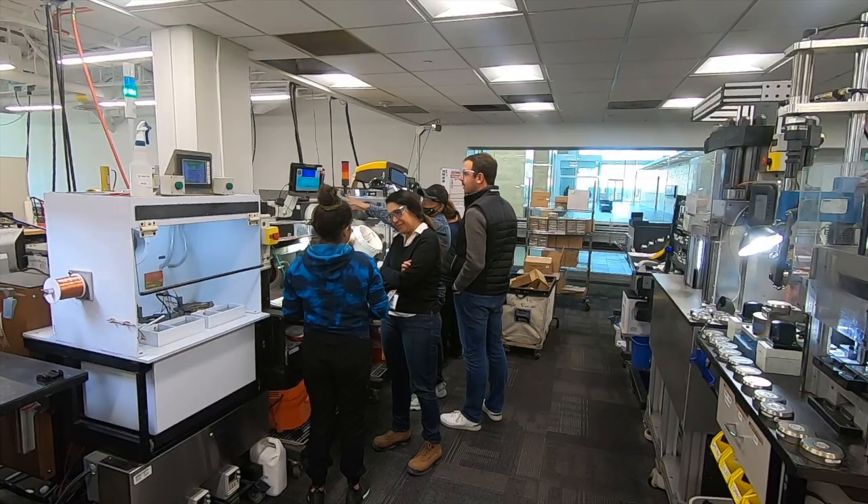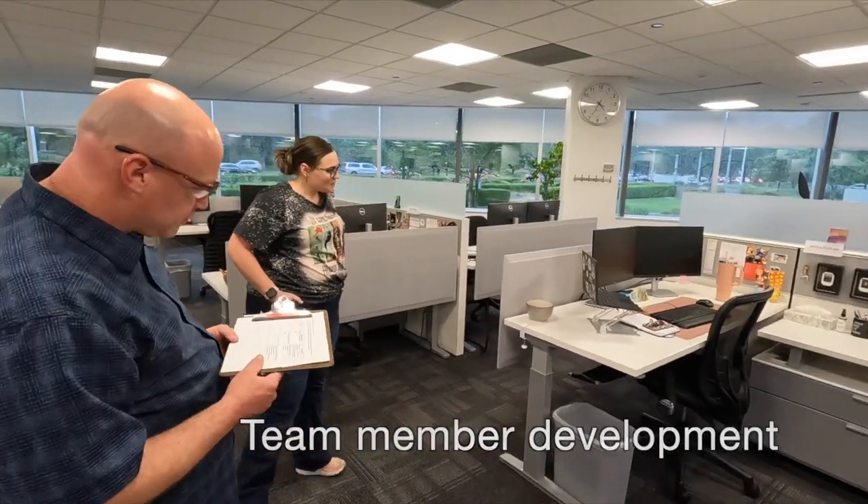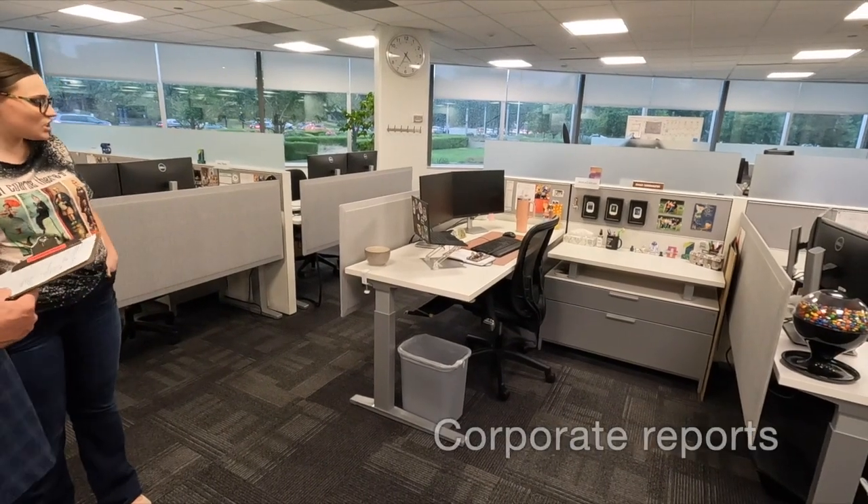We have this system broken down into three major segments: team member development, quarterly audits, and corporate reports.